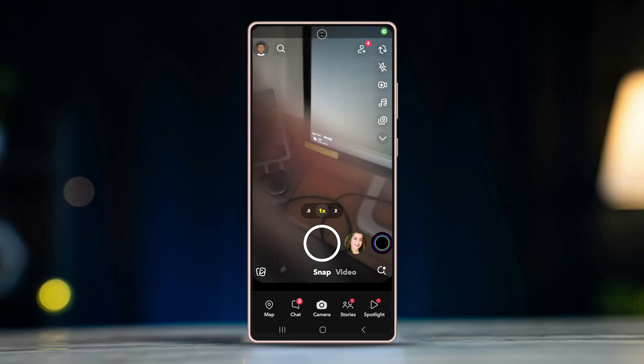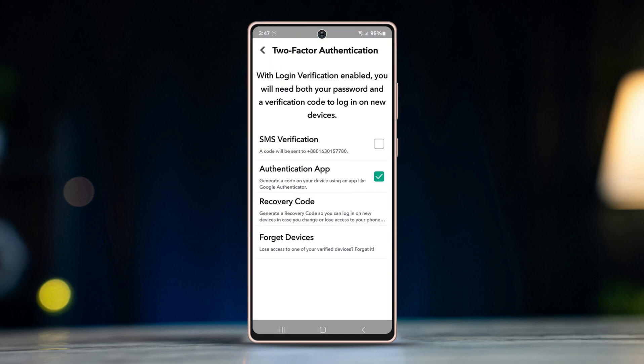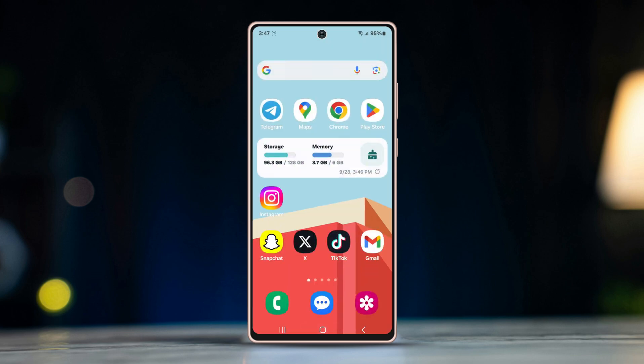Fix 2: Log out from multiple devices. Find out the devices where you are logged in from this account and log out from all of them. Make sure you try to log in from a single device.